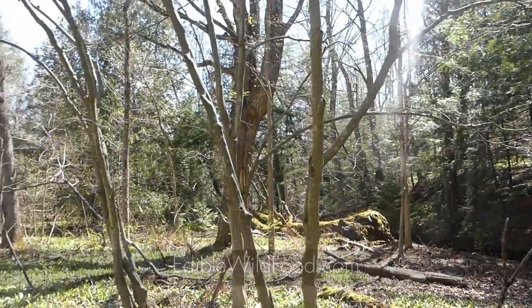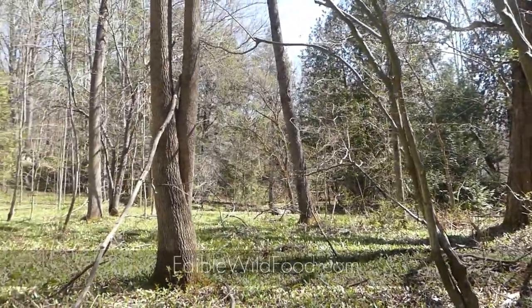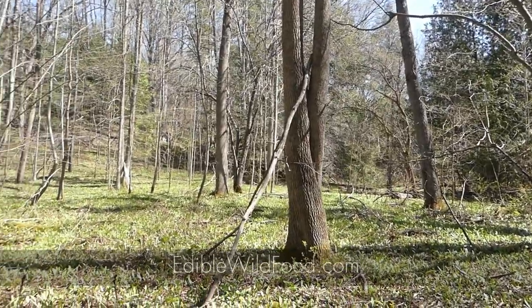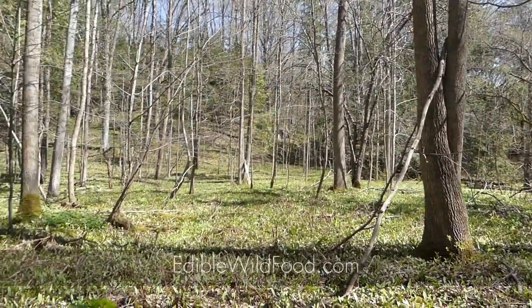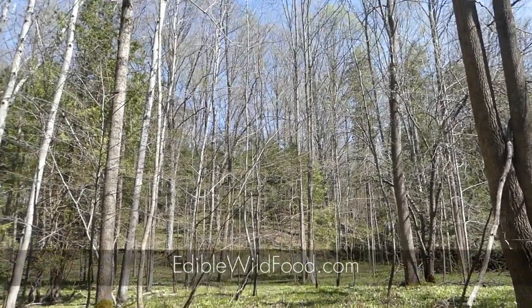But how do we know that they're actually the ostrich fern? There are some dangerous look-alikes, but the ostrich fern is pretty unique in its appearance. So always be sure, and if you're not, make sure you get out on a walk with somebody who's qualified.